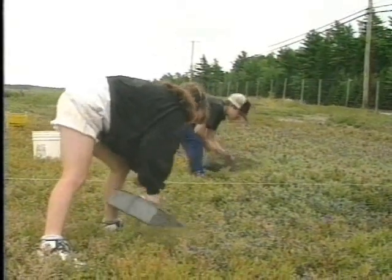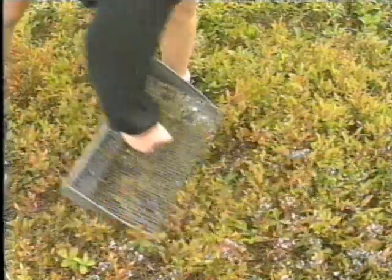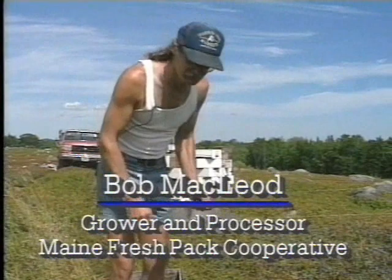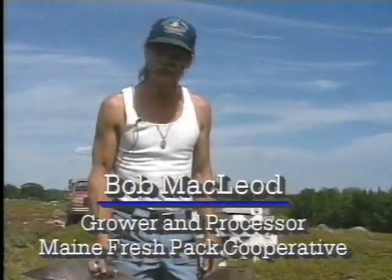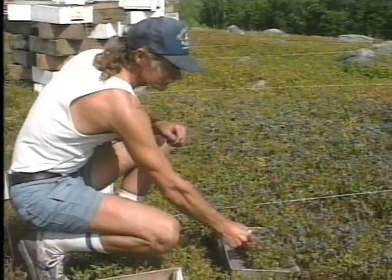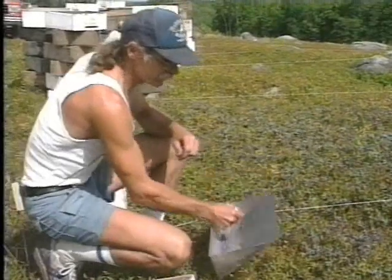Raking the berries needs to be a careful process, not a race against time to jam as many berries as possible into the rake. We try to get people to be relaxed when they're raking — not to rake the berry aggressively — and to put the rake in underneath and lift the tines up so that the tines point upward and it rolls the berry back.